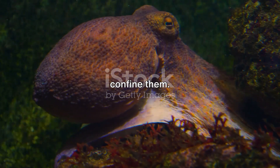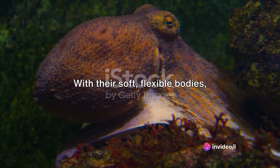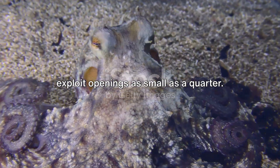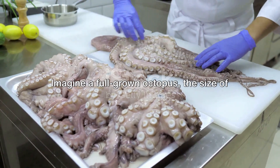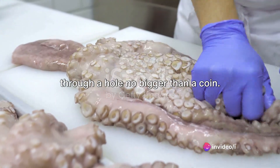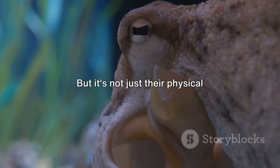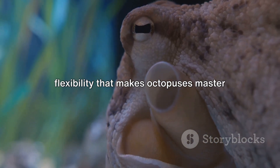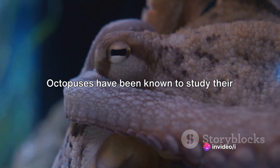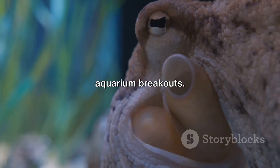No prison can hold them. No tank can confine them. Octopuses are the Houdinis of the marine world. With their soft, flexible bodies, octopuses can squeeze through the tiniest of gaps. Their boneless structure allows them to exploit openings as small as a quarter. Imagine a full-grown octopus, the size of a dinner plate, elegantly threading itself through a hole no bigger than a coin — a sight that leaves even the most seasoned marine biologists in awe. But it's not just their physical flexibility; it's also their keen intellect. Octopuses have been known to study their surroundings, understand the mechanics of latches and lids, and even stage daring aquarium breakouts.